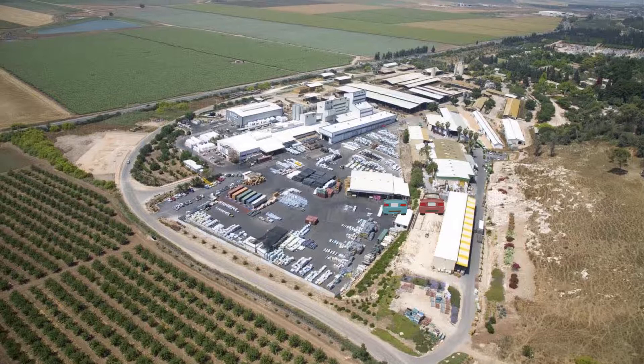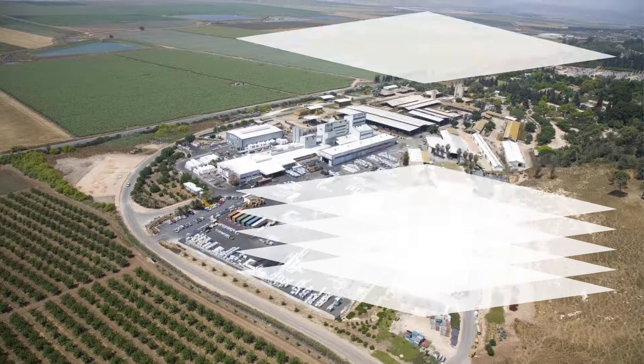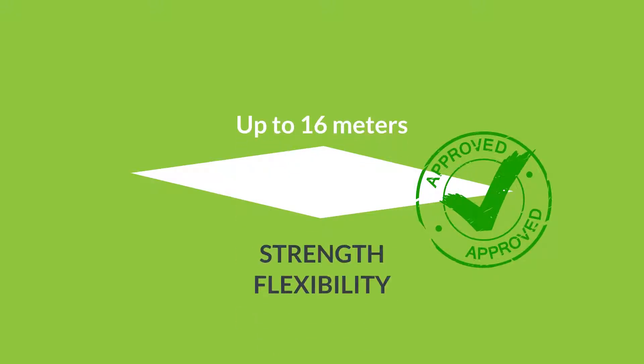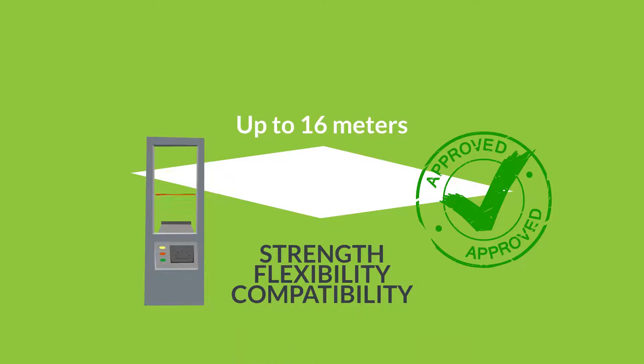We manufacture our agricultural cover films using our new nine-layer co-extrusion technology. This enables us to process raw materials that guarantee the highest level of mechanical strength and flexibility and compatibility with all mechanical testing standards.